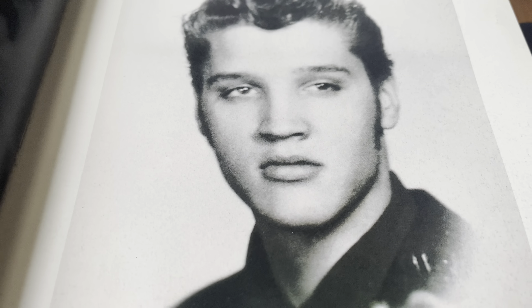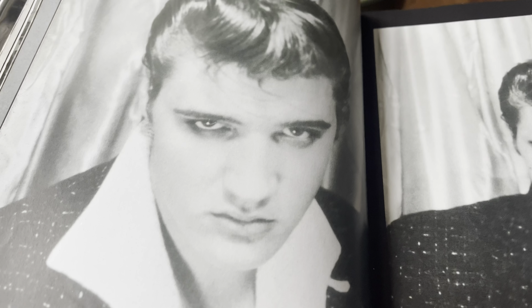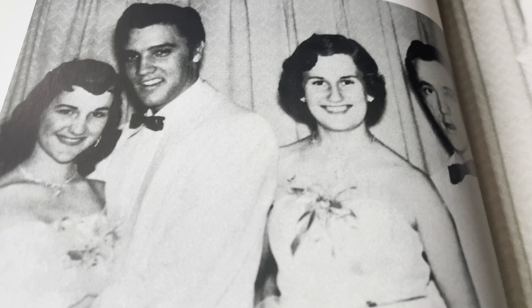This is Elvis at 16 years old — 1951. And if you look up pictures of his grandson, Lisa Marie's son, it's a spitting image. This is 1953. And oh, Elvis at his high school prom, 1955 — and that was his girlfriend at the time, Dixie Locke.